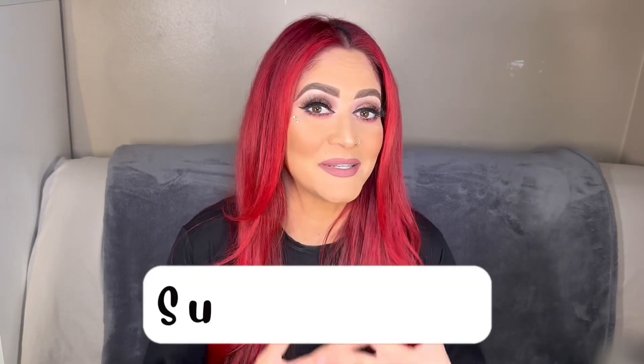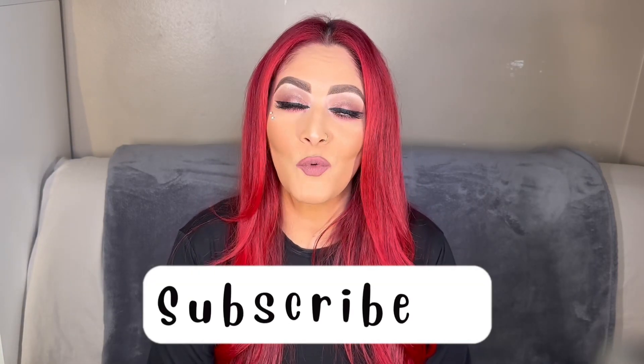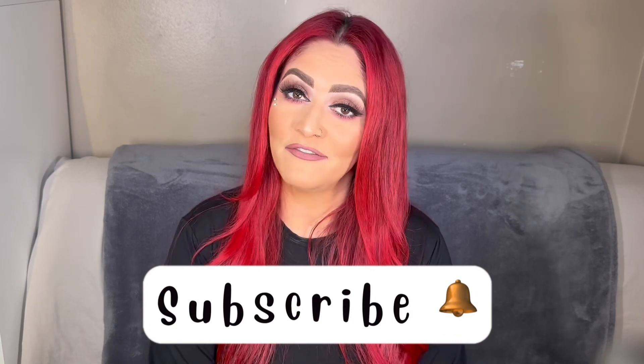Hi guys, welcome to my first ever YouTube video. My name is Anna. I have been wanting to start YouTube for a very long time but I get nervous and end up not doing it, or I think too much about it. I just have to jump in and see where it goes, so welcome.